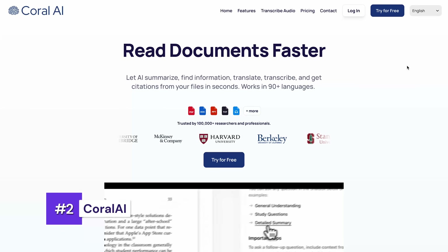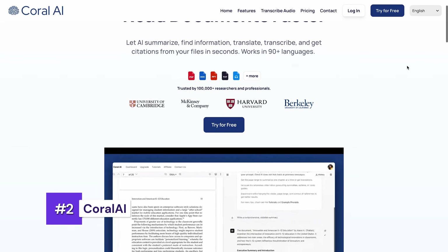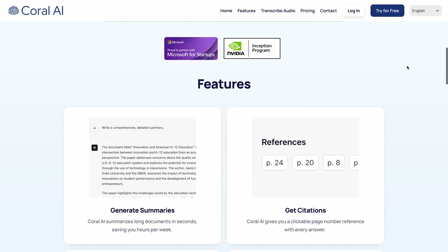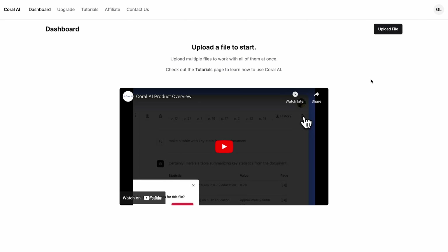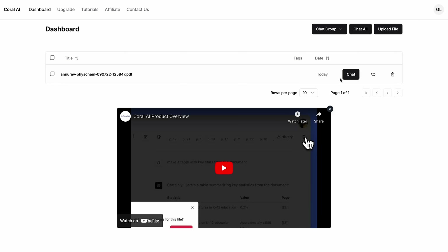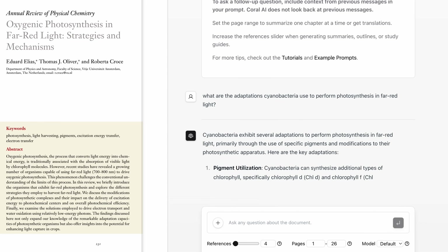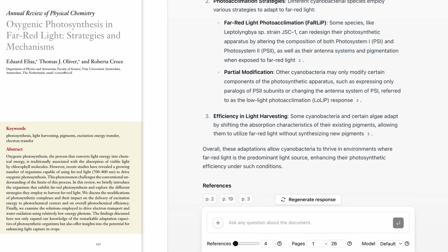Moving forward with time-saving tools, we have Coral.ai. You just need to upload any kind of PDF that you don't have time reading, and once the AI tool goes through it, you can have a conversation with it about the content in your document. This can save you tons of time as it summarizes and presents the needed information in seconds, which you could have spent hours looking for. You get not only the answers, but also the pages from where it got them, so you know where to find the exact quotes. It can be extremely useful for professional researchers, students, and just anyone with a PDF to read.